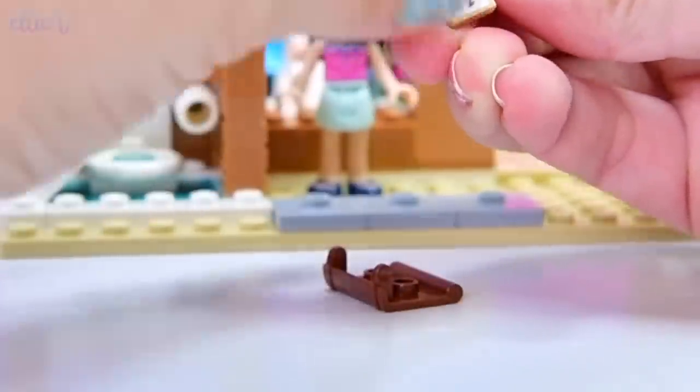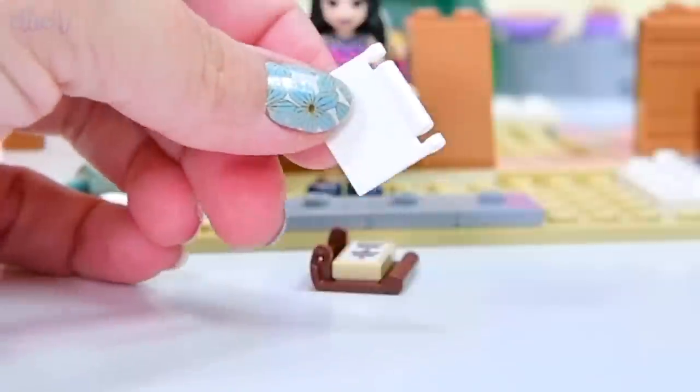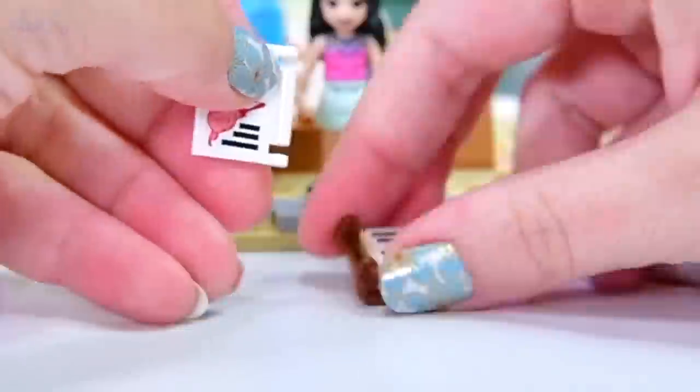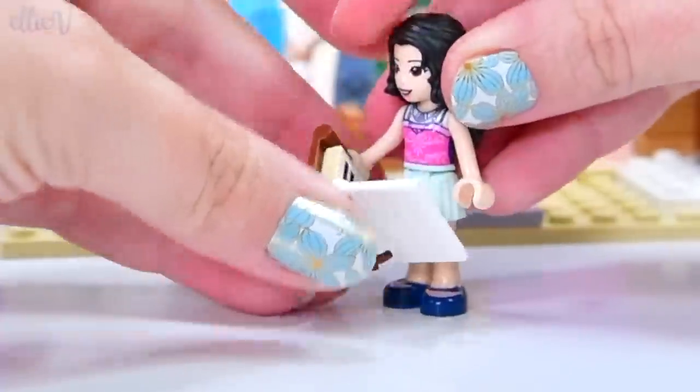We've got a little book piece with a sticker on it — with a three and a two on it. And it's the menu! Oh, that's so nice — there's our menu for our restaurant. That's really cute.